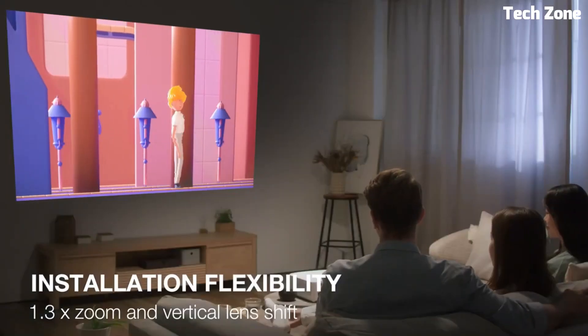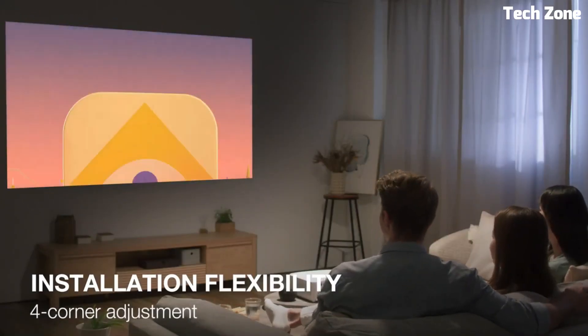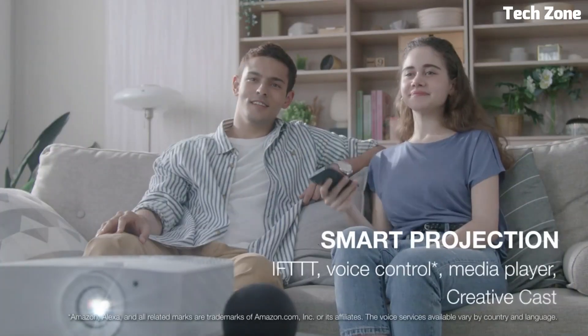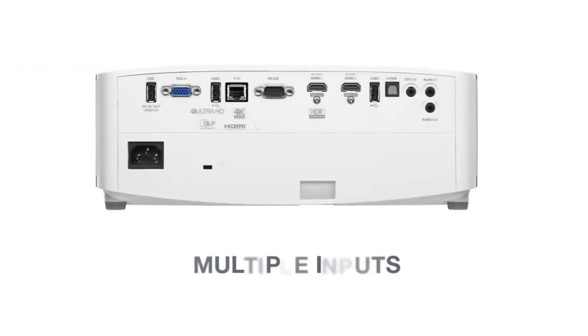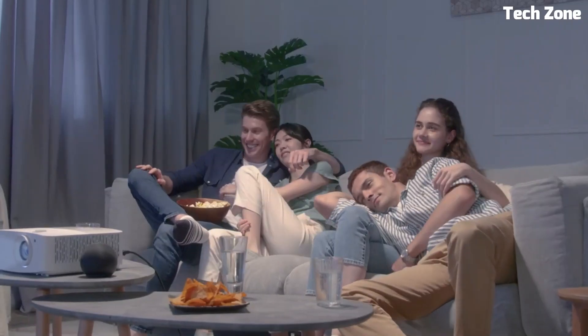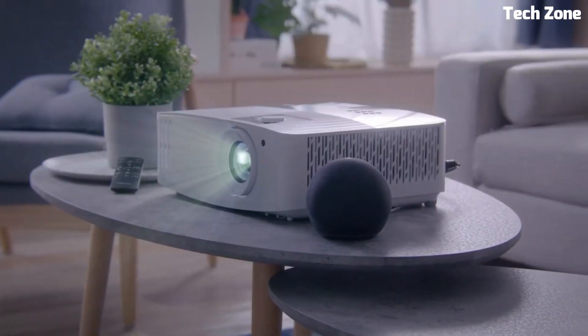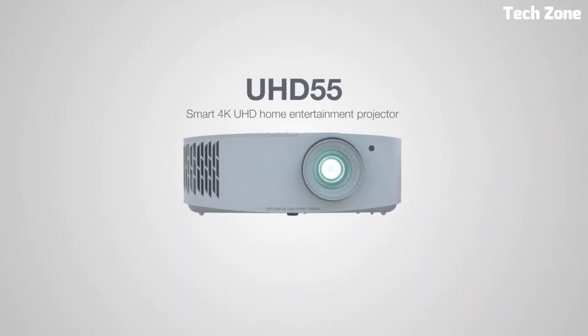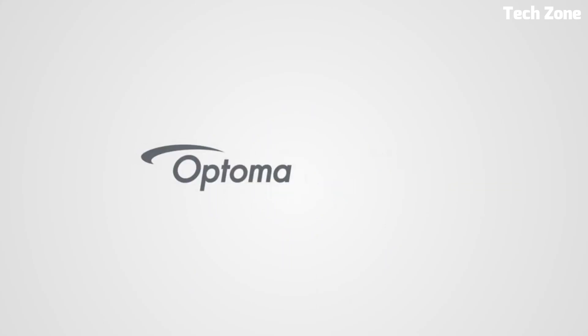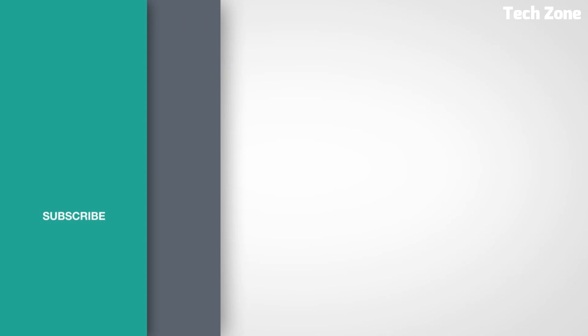Ideal for movies and gaming, it supports a rapid 60Hz refresh rate. Setup is effortless and its compact design fits any room. Revel in true-to-life colors, deep blacks, and immersive entertainment. The Optoma UHD55 transforms any moment into a grand cinematic experience, elevating your viewing pleasure with its stunning 4K performance.